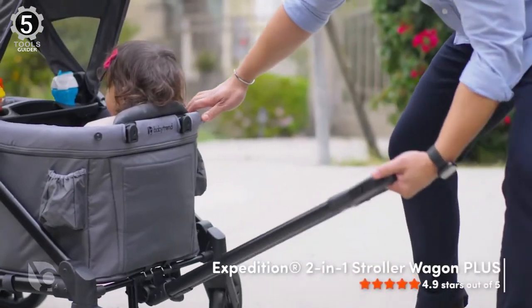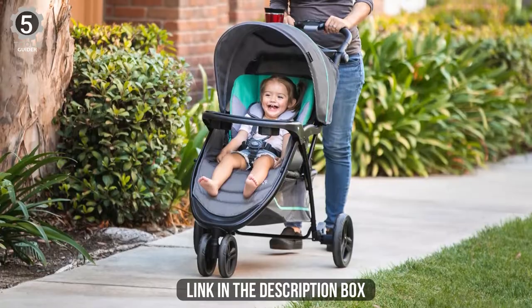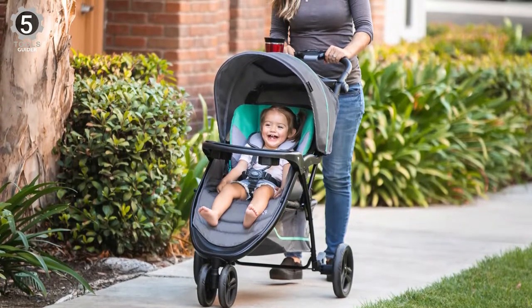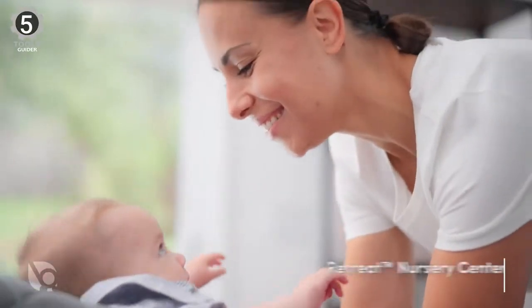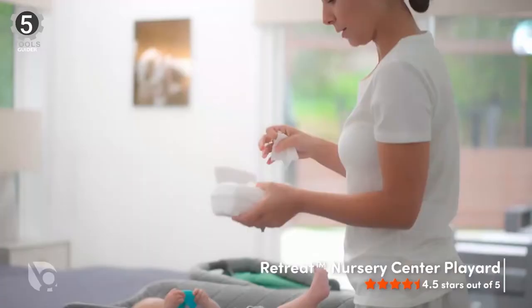The stroller features a padded seat with multiple reclined positions, a covered parent tray with two deep cup holders, a height-adjustable handle, and a peekaboo window on the canopy. The rear-facing infant car seat holds newborns from 4 to 35 pounds and is engineered with higher, deeper side wings with EPS foam for optimal side impact protection.